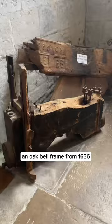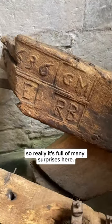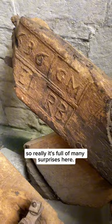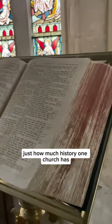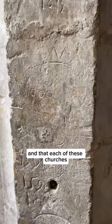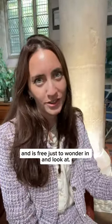There's also an oak bell frame from 1636 which is out on display, so really it's full of many surprises here. Isn't it incredible just how much history one church has, and that each of these churches is found in pretty much every village and is free just to wander in and look at.